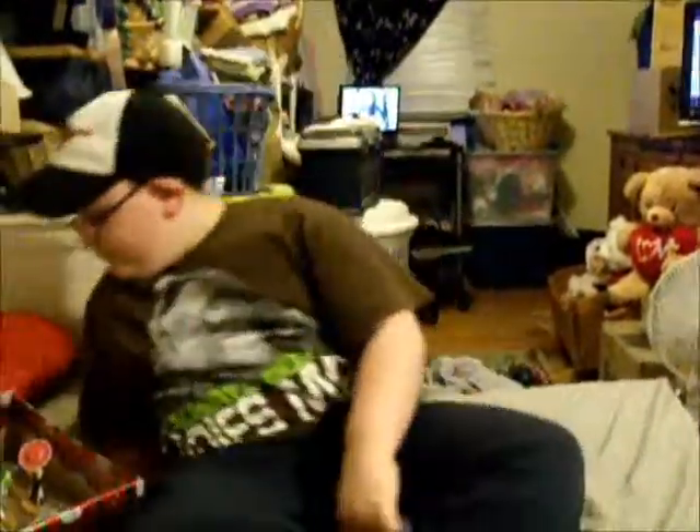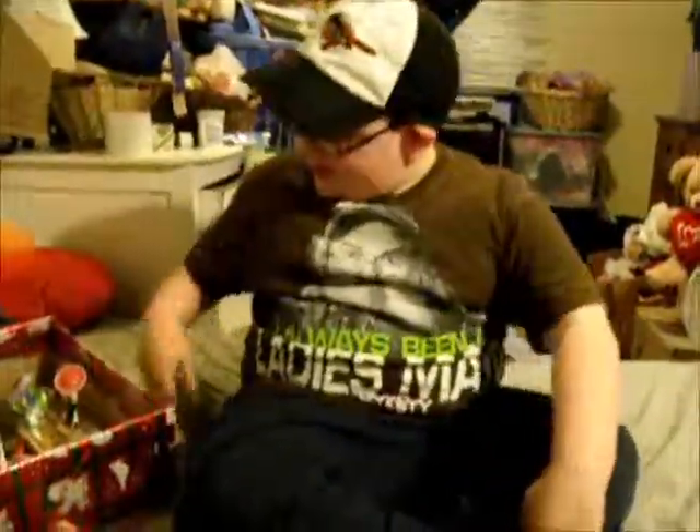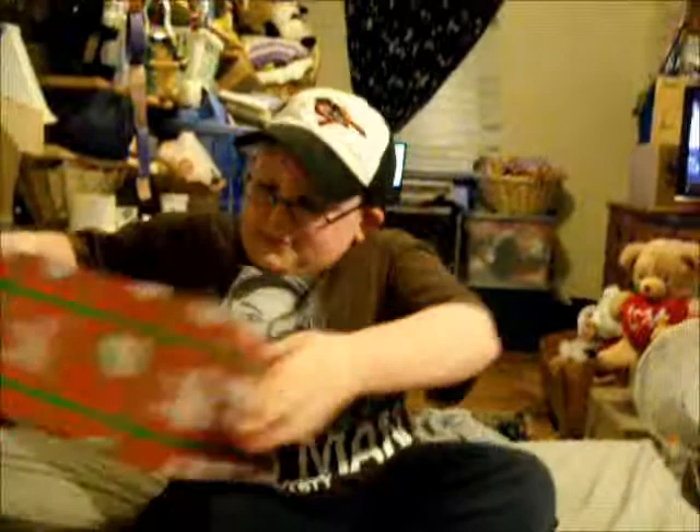Hi everybody. So we messed up the video — he showed something he wasn't supposed to show in the first video, so we're remaking it. He's going to bring his box over here and start showing.